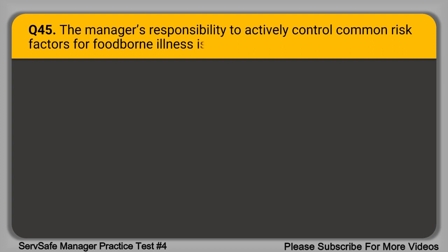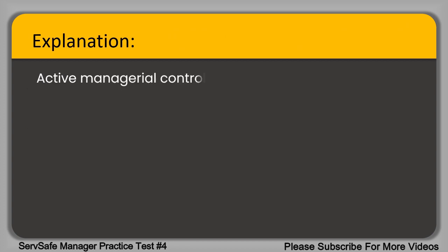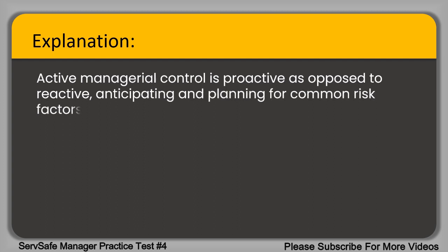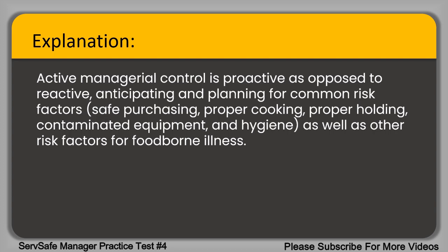Question 45. The manager's responsibility to actively control common risk factors for foodborne illness is known as what? A. Active managerial control. B. Active management center. C. Management safety systems. D. Hazard analysis control points. The correct answer is option A, active managerial control. Active managerial control is proactive as opposed to reactive, anticipating and planning for common risk factors such as safe purchasing, proper cooking, proper holding, contaminated equipment and hygiene, as well as other risk factors for foodborne illness.